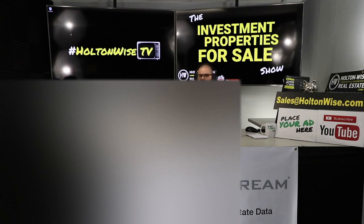If you'd like to make a bid on this property, send me an email to sales@holtonwise.com and have your proof of funds or pre-approval letters ready. I get multiple offers on pretty much every property I produce on this show because we are the number one seller of rental properties in the Cleveland market. This show goes out every day in an email to everybody on our email list, so sign up at holtonwise.com.